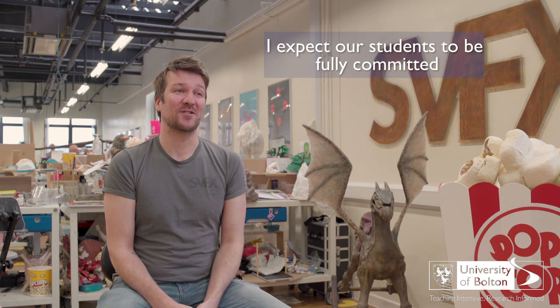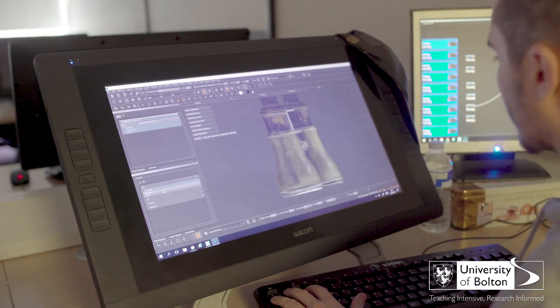All full time, super full time. I expect our students to be fully committed Monday to Friday, 9 to 5.